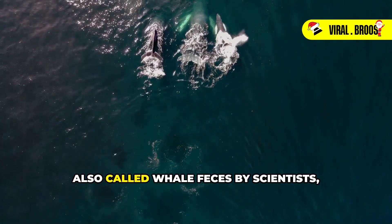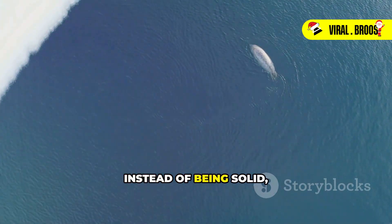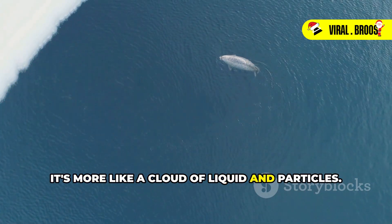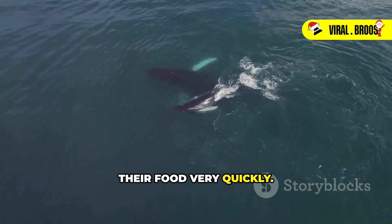Whale poop, also called whale feces by scientists, doesn't look like what we usually think of as poop. Instead of being solid, it's more like a cloud of liquid and particles. This is because whales eat and digest their food very quickly.